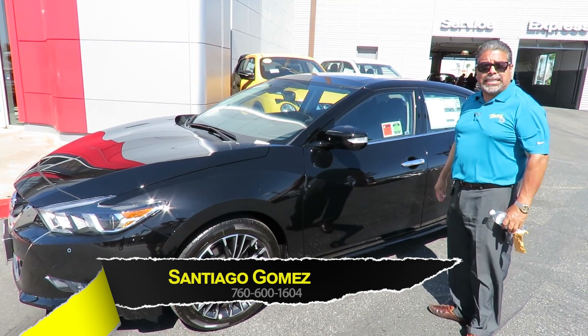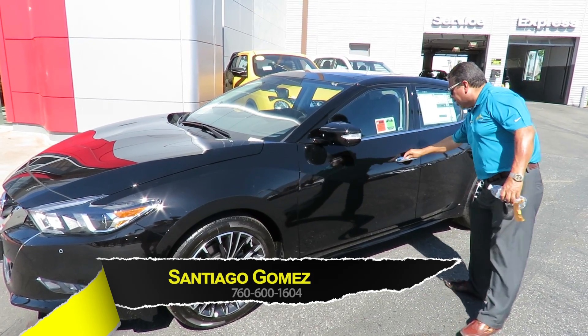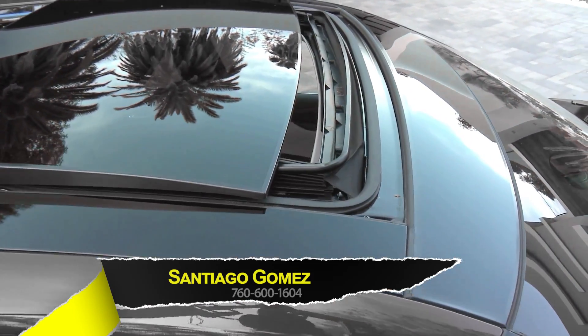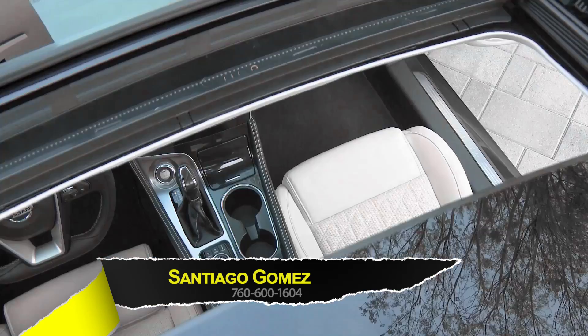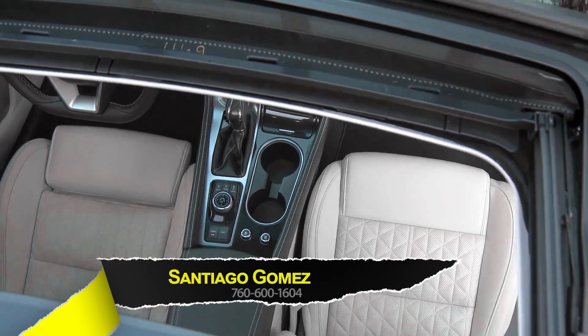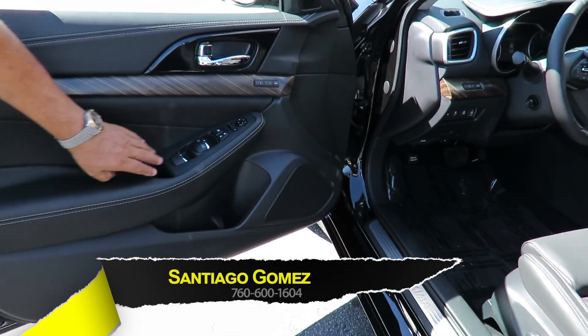This beautiful black Nissan Platinum. This one here has the panoramic moonroof, which is something that comes only on this model right here. It's got beautiful leather interior, and it's got two memories for the seats right over here, so you can memorize two positions for the seat.